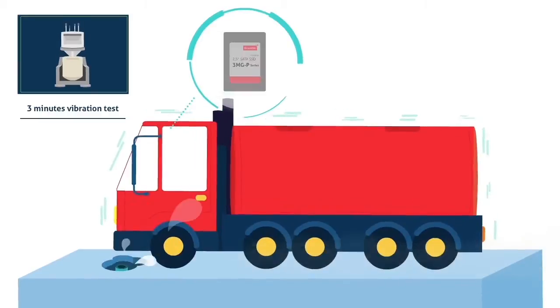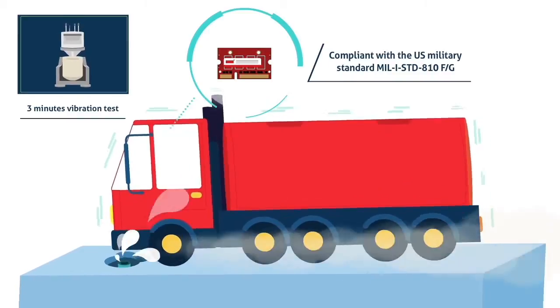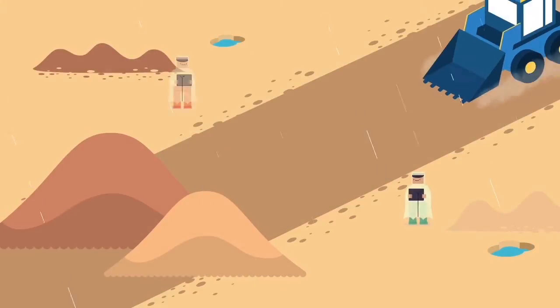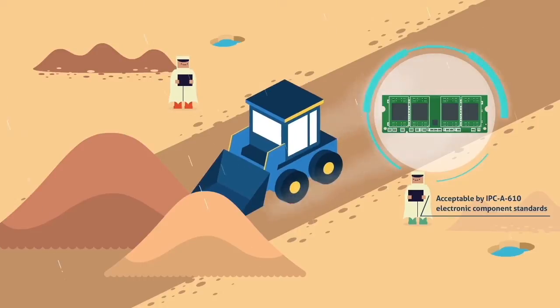All product designs pass a vibration test before shipping. Our durable DRAM features a customized mounting pad, making it less likely to be affected by vibrations. Our coated SSD and DRAM are resistant to moisture, dirt, dust, and chemicals.